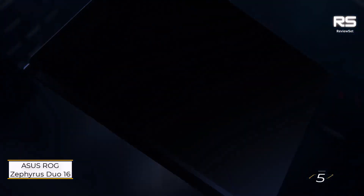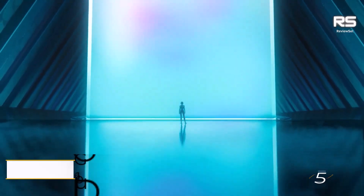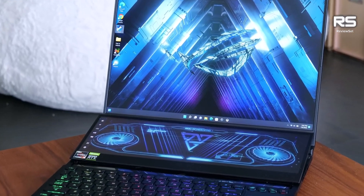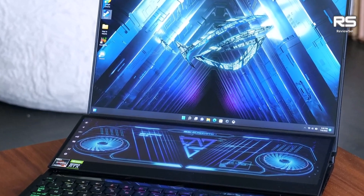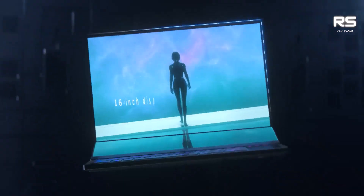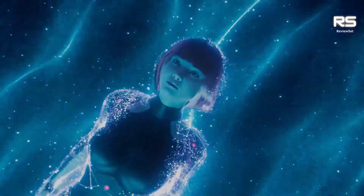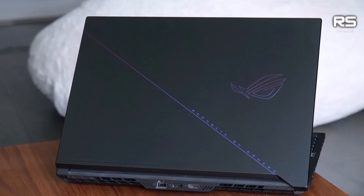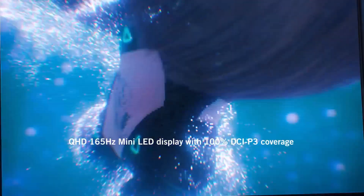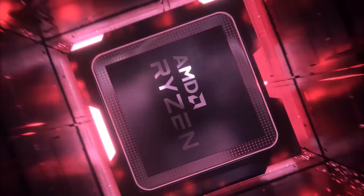Number 5: Asus ROG Zephyrus Duo 16. This laptop is a top-of-the-line gaming laptop that packs a powerful punch. It features a 16-inch QHD display, an Nvidia GeForce RTX 3070Ti graphics card, an AMD Ryzen 9 6900HX processor, 32GB of DDR5 RAM, and a 1TB SSD. The laptop also has a unique dual-screen design with a secondary touchscreen that can be used for gaming, multi-tasking, or simply extending your desktop.